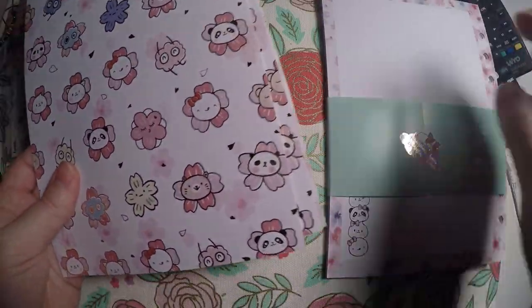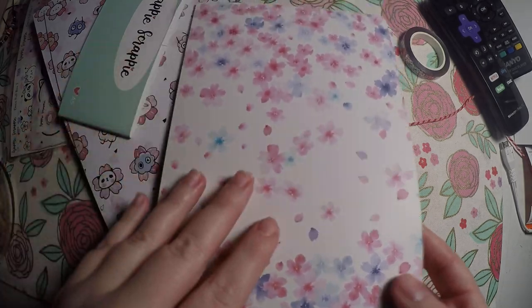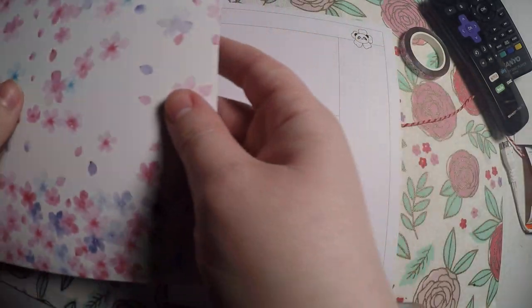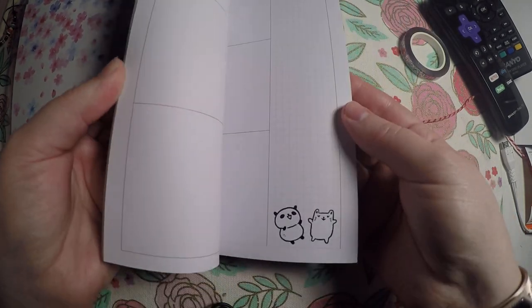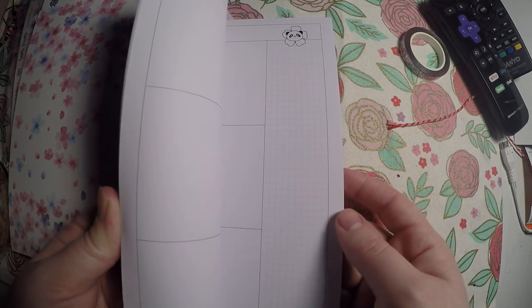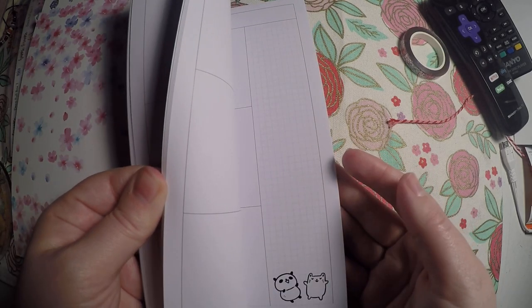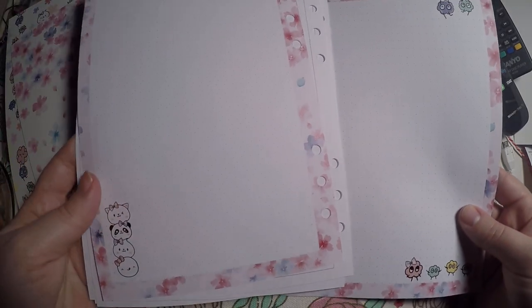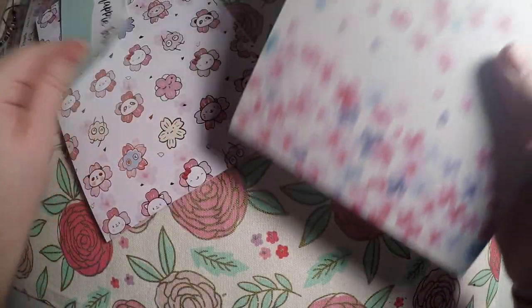And then last but certainly not least, we have our papers and our inserts. That is the front and the other side of that — you get two sheets like that. And then this is the layout: we've got the grid over here and then three boxes, and then there's little decorations. We've got the little flower panda at the top, but some of the bottom pages have little characters. And then in the back, we've got some dot grid with little characters.